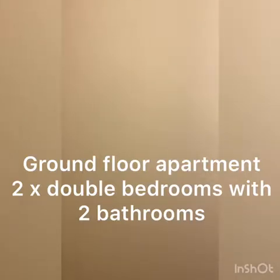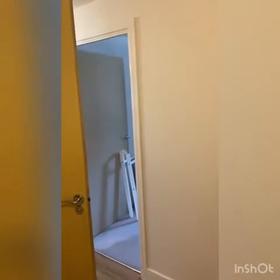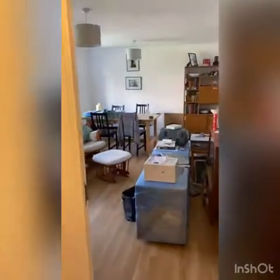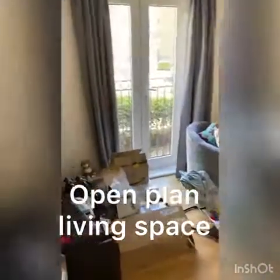This particular property is a ground floor property with two bedrooms and two bathrooms. As we walk through, you will notice that the property is currently occupied and the tenants are currently packing up ready to move, so there's quite a lot of boxes and so on.